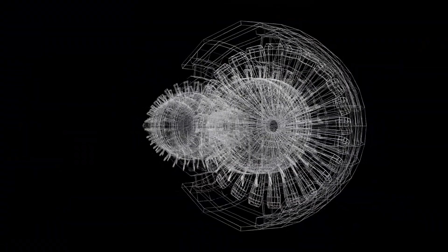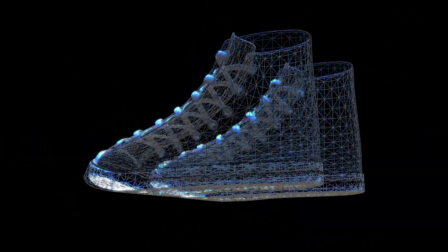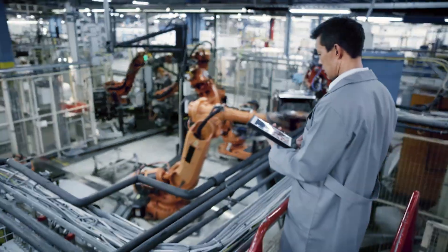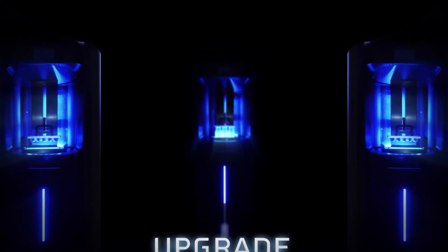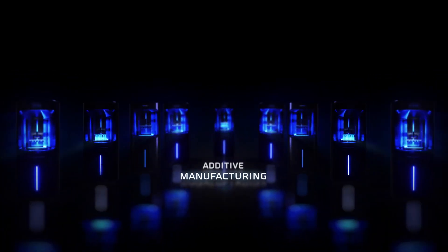It's time to upgrade your speed, performance, precision, capacity, and economics. Nexa 3D. Upgrade. Additive. Manufacturing.